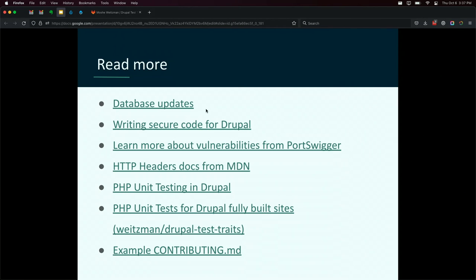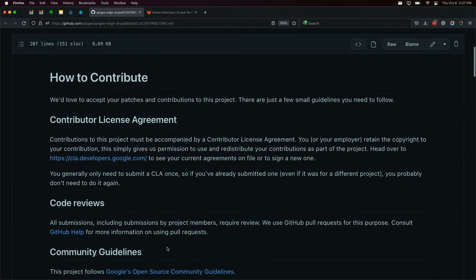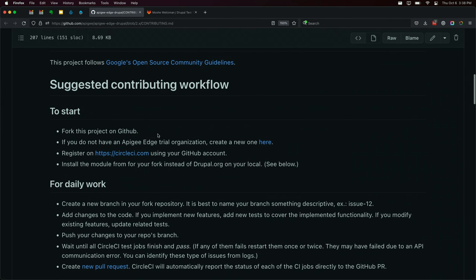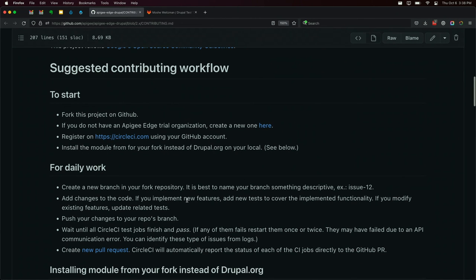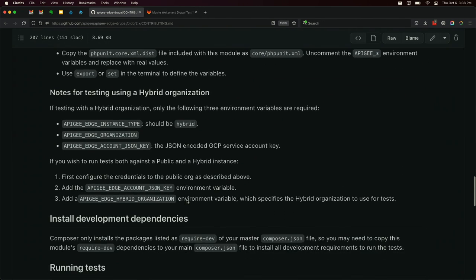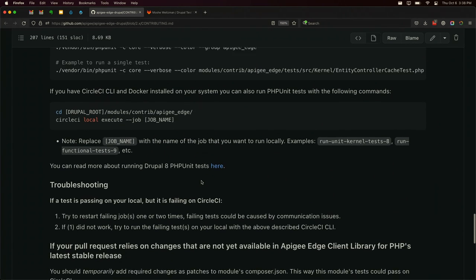I've posted some links here on how to write more secure code. There's great documentation about vulnerabilities — it even lets you play around with labs so you can simulate those vulnerabilities. Documentation on the topic, so you can read about how 'no-cache' can actually be cached. PHP unit documentation, and an example of a very comprehensive contributing guide from the Apigee project — including accepting a contributor license agreement, all contributions going through code review, community guidelines, how to get started, and how to work with the project. There are simpler guides out there, but this is very comprehensive if you have complex requirements for your module.